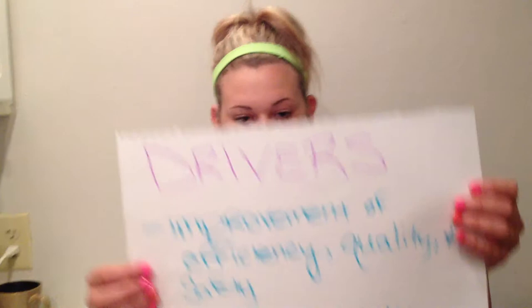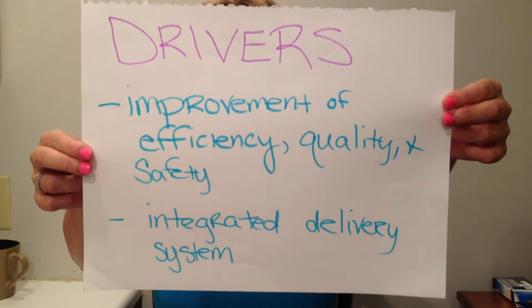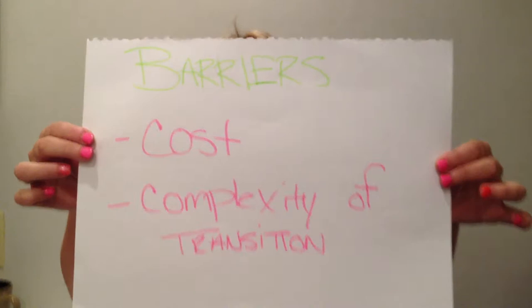The most important drivers include the improvement of efficiency, quality, and safety, and the improvement of integrated delivery systems. The barriers include cost and the complexity of the transition.